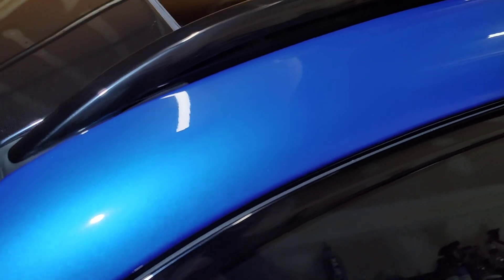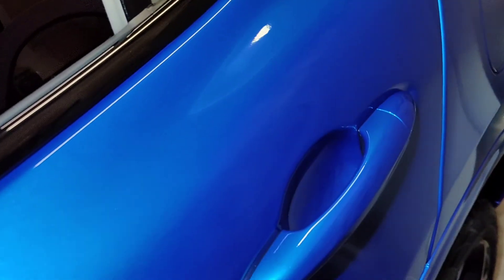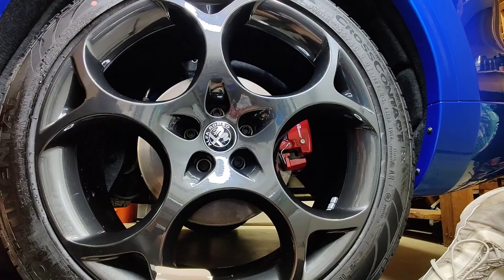Here we are. The car is in the garage. I've got Deluxe right here - it comes with a foam applicator and suede pads. Before we get to any of this, we're going to prep the surface. Because it's a CarPro branded coating, we need a CarPro branded surface prep. So we have CarPro Eraser and some microfiber towels.